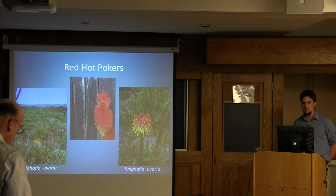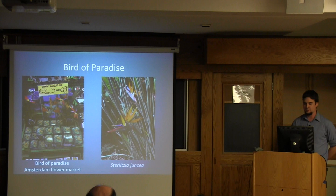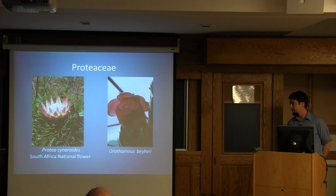Kniphofia, the red-hot poker, a very common ornamental plant found in Mediterranean climates and subtropical regions and used extensively, also comes from South Africa. Strelitzia, the bird of paradise, is a very interesting genus of plants. There are five species that comprise the genera, including some that grow as large as trees, but also picked up and used very commonly as a garden plant ornamentally.